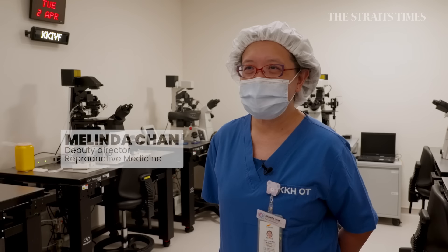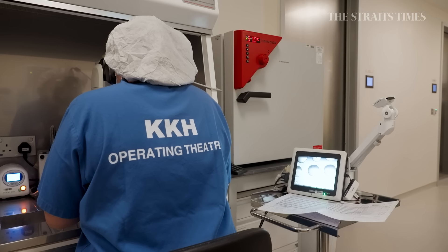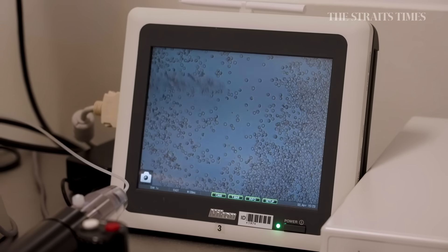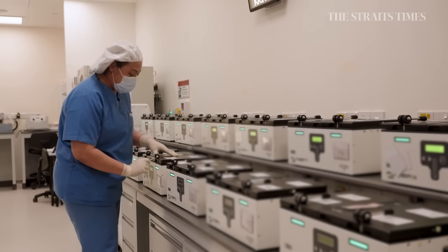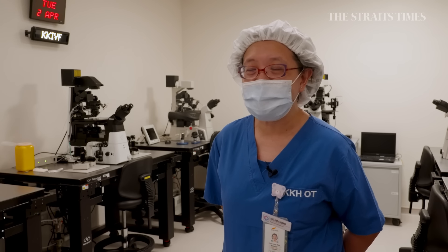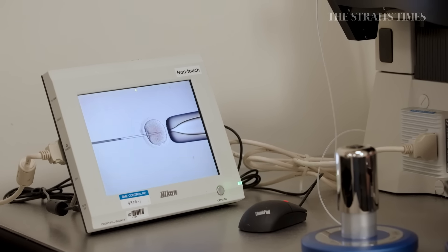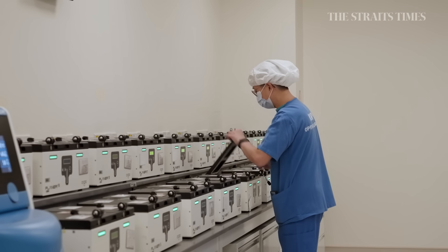This is the IVF laboratory — this is where the eggs and sperm meet. The wife will undergo a procedure called an oocyte pick-up, where the doctor retrieves her eggs. The husband comes to the IVF centre to submit his sperm ejaculate. We take the sperm, process them, and once they are ready, we introduce the sperm into the eggs via IVF — in vitro fertilisation — which is a natural fertilisation whereby we just put the sperm and egg together. We also do ICSI, intracytoplasmic sperm injection, where one sperm is injected into one egg. Once the process is completed, we culture them and look out for fertilisation, followed by embryo culture.